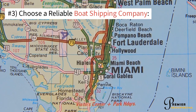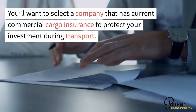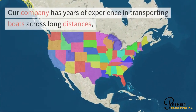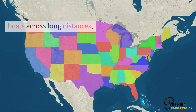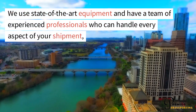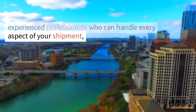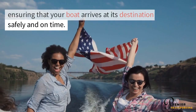Number 3: Choose a reliable boat shipping company. You'll want to select a company that has current commercial cargo insurance to protect your investment during transport. Our company has years of experience in transporting boats across long distances, providing you with peace of mind knowing that your boat is in good hands. We use state-of-the-art equipment and have a team of experienced professionals who can handle every aspect of your shipment, ensuring that your boat arrives at its destination safely and on time.